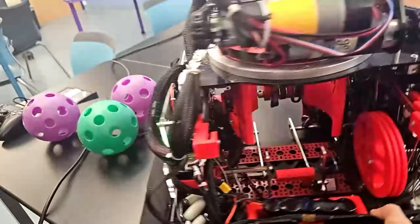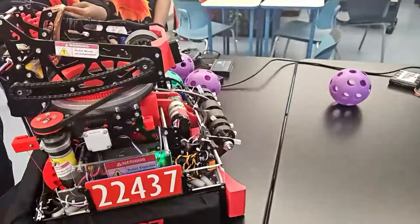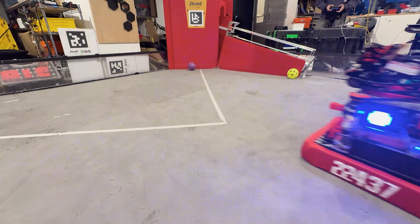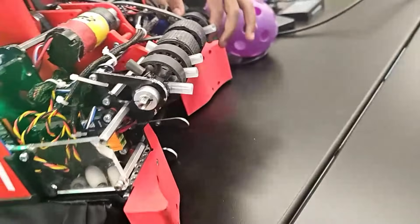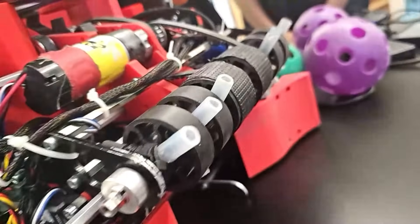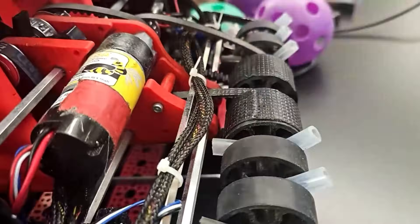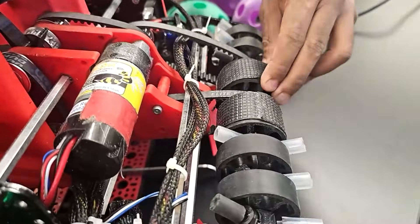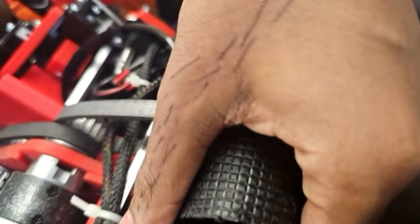Jumping right into the intake — you guys are mixing and matching a bunch of different wheels and spinners. What are the different types you have on the intake? On the intake, we have 48mm gecko wheels. We also put cat's tongue grip tape in the front so we could grip the artifacts better. In addition, we mixed it with intake spokes and added surgical tubing so it can help guide the artifacts into the middle.